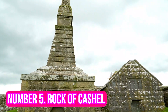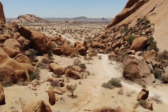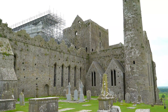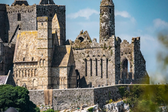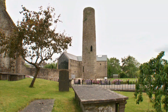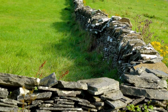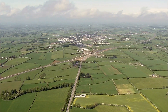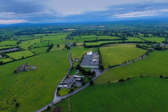Number 5: Rock of Cashel. Located in County Tipperary, the Rock of Cashel is an impressive collection of medieval architecture and ruins. The site includes a 12th-century round tower, a Gothic cathedral, two Romanesque chapels, and a castle. Originally the seat of the Kings of Munster, the Rock of Cashel is now a major tourist attraction. Visitors can explore the grounds and learn about its fascinating history, and the site offers breathtaking views of the Irish countryside, making it a great place to take photos or simply enjoy the scenery.